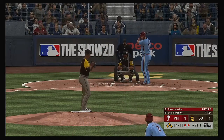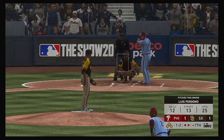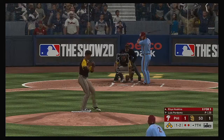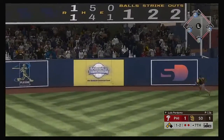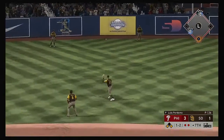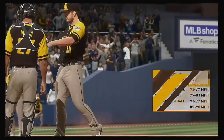One run, five hits, no errors on the ledger for the Phillies. He pumps the fastball by him — one and two. A big pitch coming up — and he has broken this one open as it's down for extra bases! It's cut off. All three runners score!